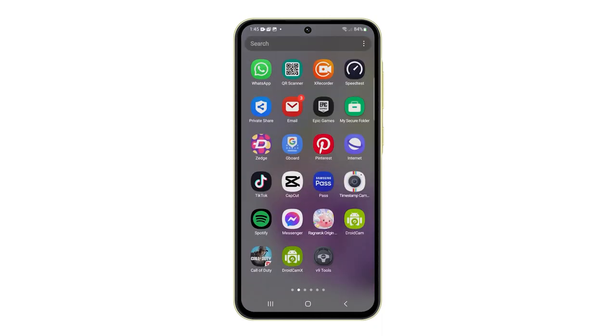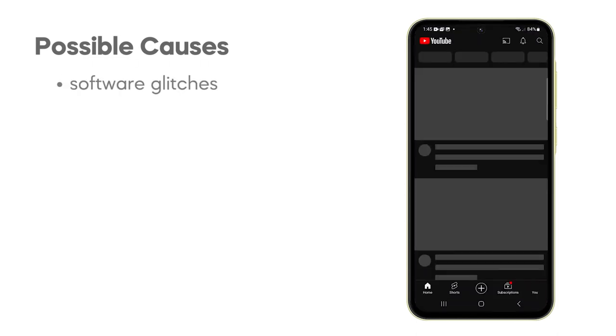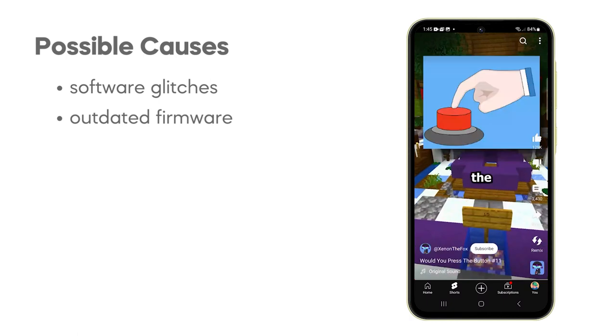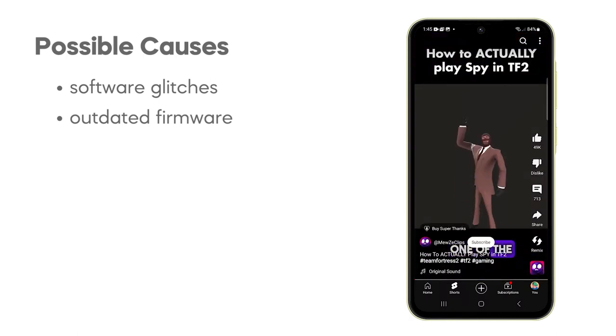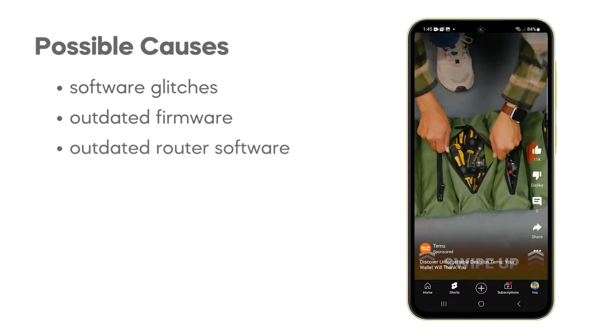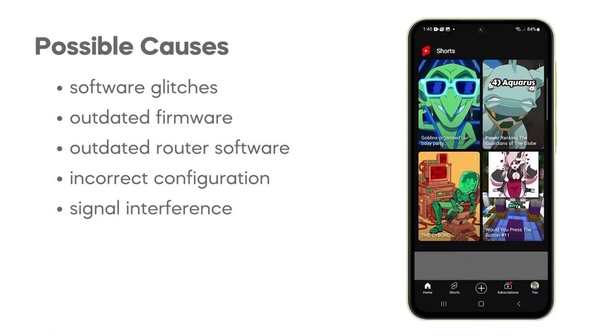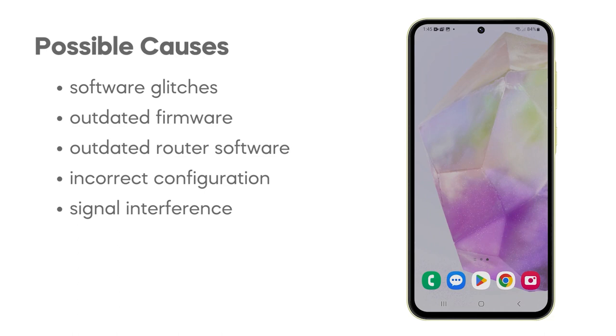Your Galaxy A35 might experience Wi-Fi problems for a variety of reasons. Software glitches or outdated firmware on your device can lead to connection instability and errors. Router problems, such as outdated software, incorrect configuration, or signal interference from other devices can also impact your A35's ability to connect.